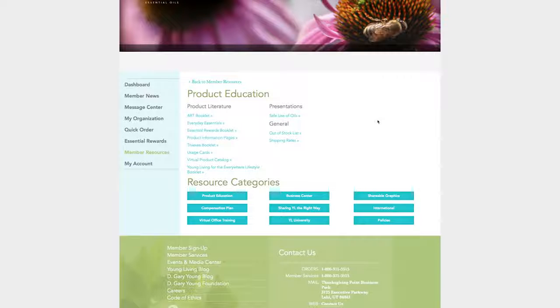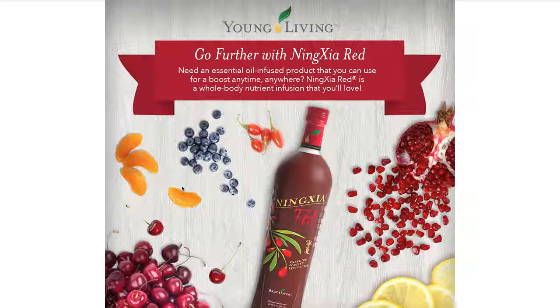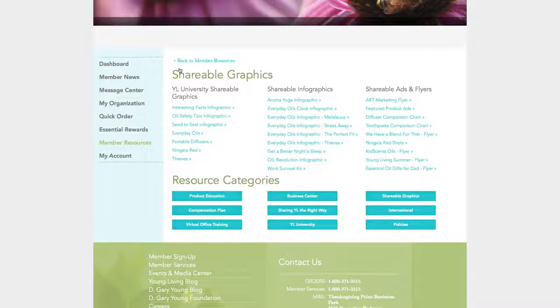Let's move on to one of my favorite parts: the shareable graphics section. Here are tons of modern, beautiful, and informative graphics that educate in a friendly, exciting way. Make it a point to share these with everyone you know on your social media.